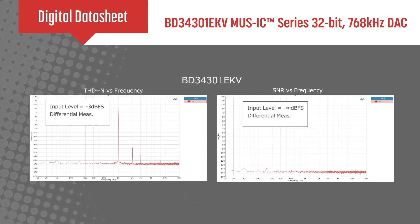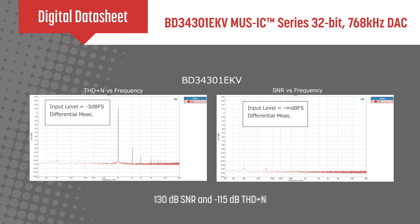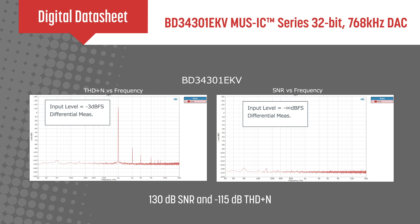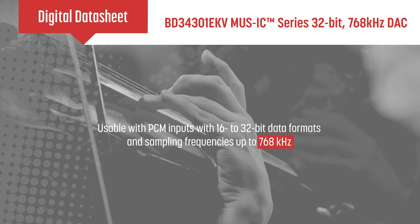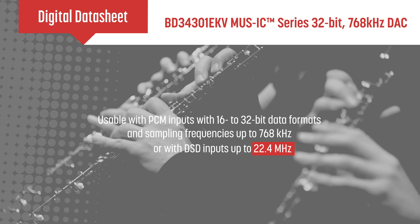The BD34301EKV is designed for high-end audio systems with 130dB SNR and negative 115dB THD plus N. It can be used with PCM inputs with 16- to 32-bit data formats and sampling frequencies up to 768kHz, or with DSD inputs up to 22.4MHz.